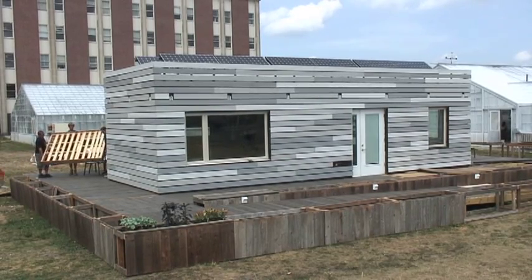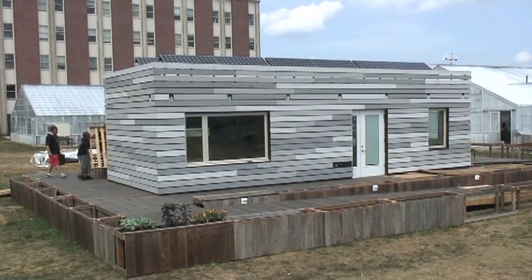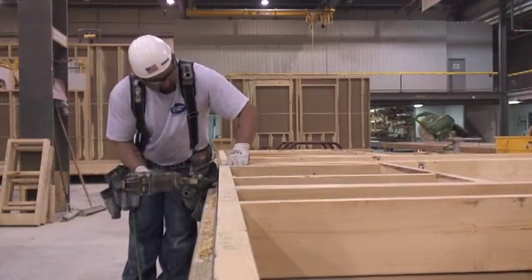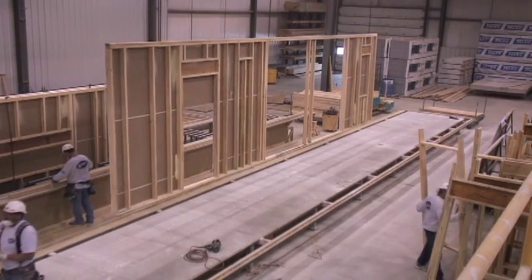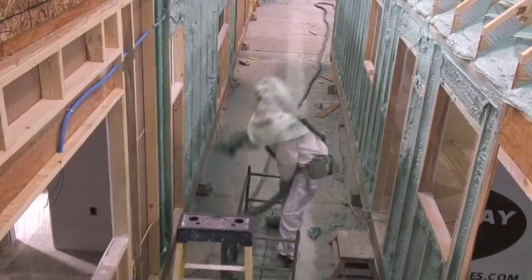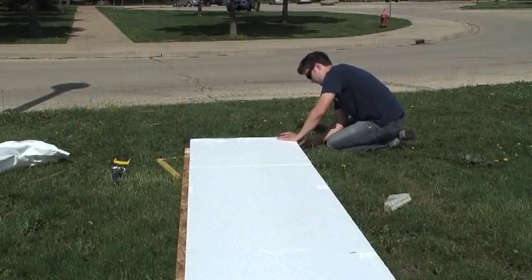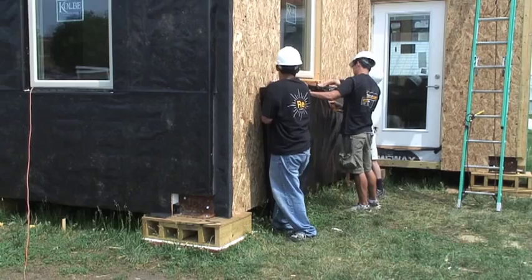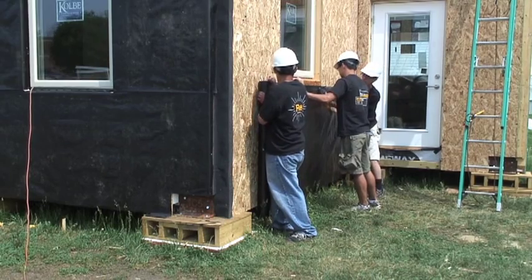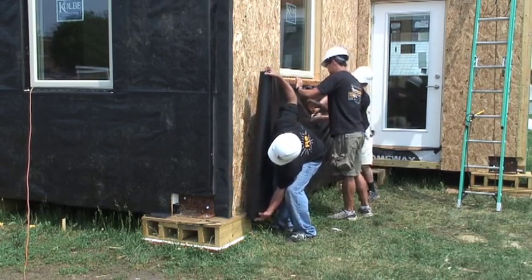It enables individual and community recovery through a socially and environmentally aware response. The two modules are prefabricated at a modular home manufacturer using standard 2x4 construction with spray foam insulation. Additional insulation is then added to the exterior walls using rigid foam panels. This tactic provides a highly insulated airtight structure that cuts down on the amount of energy needed to condition the home.